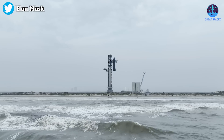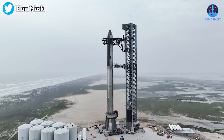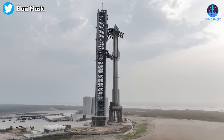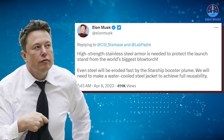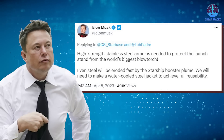Counter to virtually all other large rockets in history, Starship's first orbital launch pad has no water deluge system, flame trench, or thrust diverter to suppress or redirect the incredible amount of energy the rocket's engines can produce. So the exhaust from all 33 engines will be able to spread in all directions. High strength stainless steel armor is needed to protect the launch stand from the world's biggest blowtorch, Musk recently said.